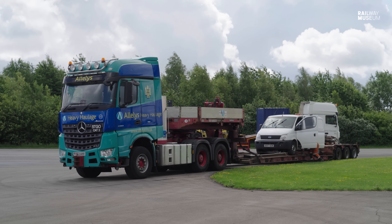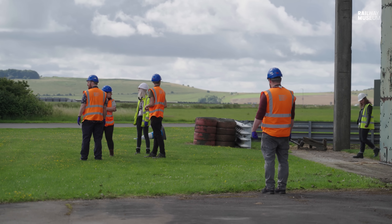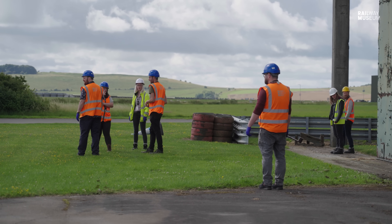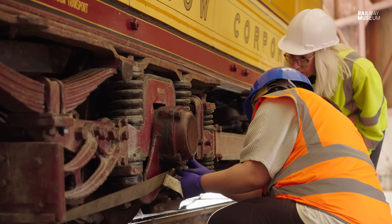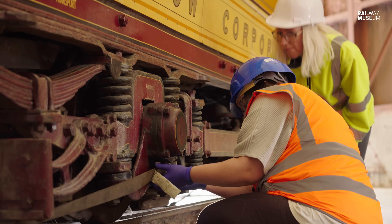The operation involves contractors Allerlees, who have brought their team, along with the internal moves team and the on-site logistics team, who are observing how this move is carried out to inform future moves.